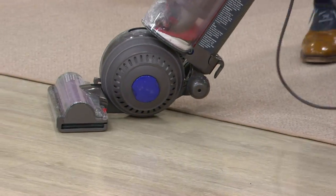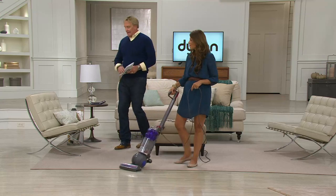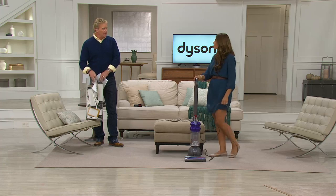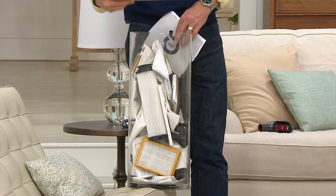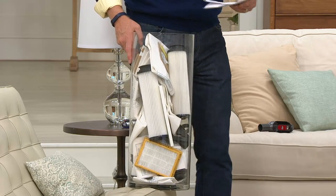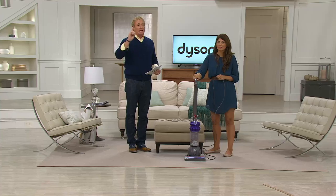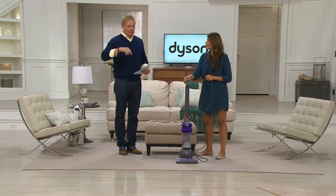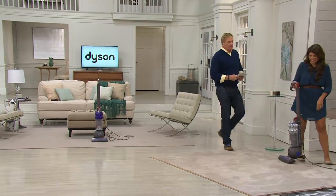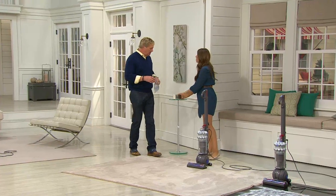No bag, no belt, no filter to replace — five-year warranty on this Dyson. We just passed the 1,000 mark in this show alone. The limited silver — only 1,400 now remaining. Let's stress this thing out. We've got cereal, kitty litter, coffee creamer, and coffee grounds. Let's talk about power.